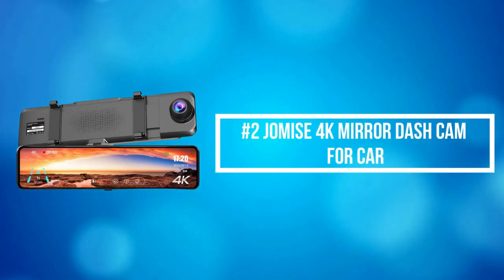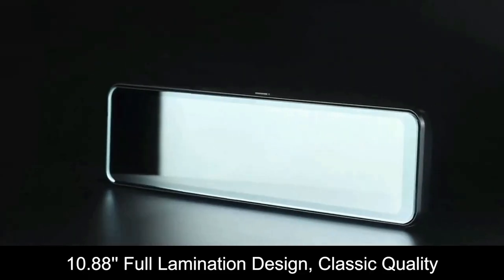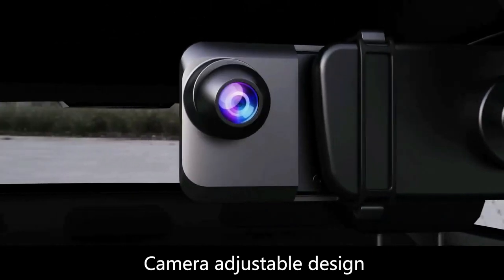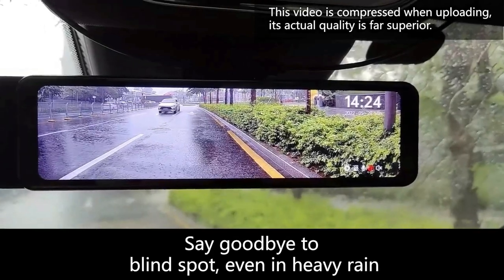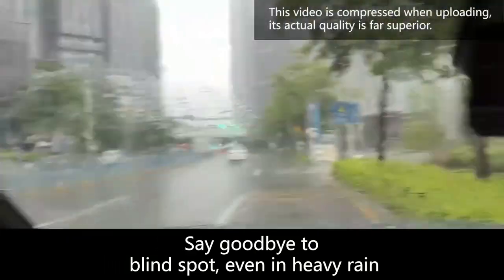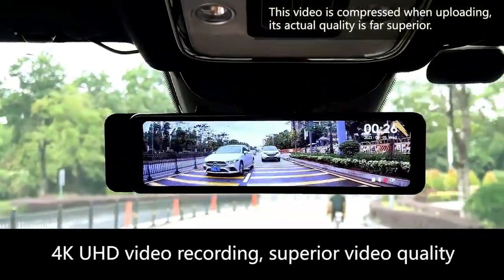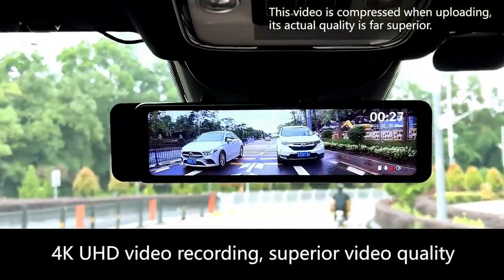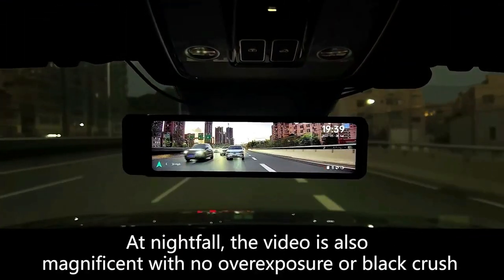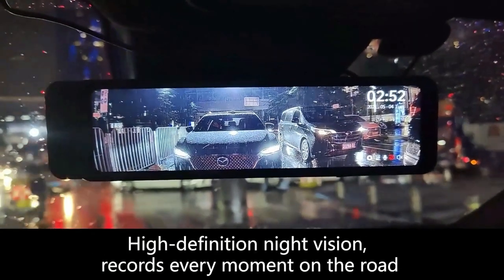At number 2 on the list is the Jumice 4K Mirror Dash Cam for Car. Jumice's new version is ultra-thin but with more functions. It boasts 24 built-in pins, supports USB 3.1 high-speed transmission, and can be plugged and unplugged at least 10,000 times. Compared with the traditional mini-USB interface with 5 pins, it avoids problems likely to occur in use, including black screen, restart, and deformation caused by high temperature.